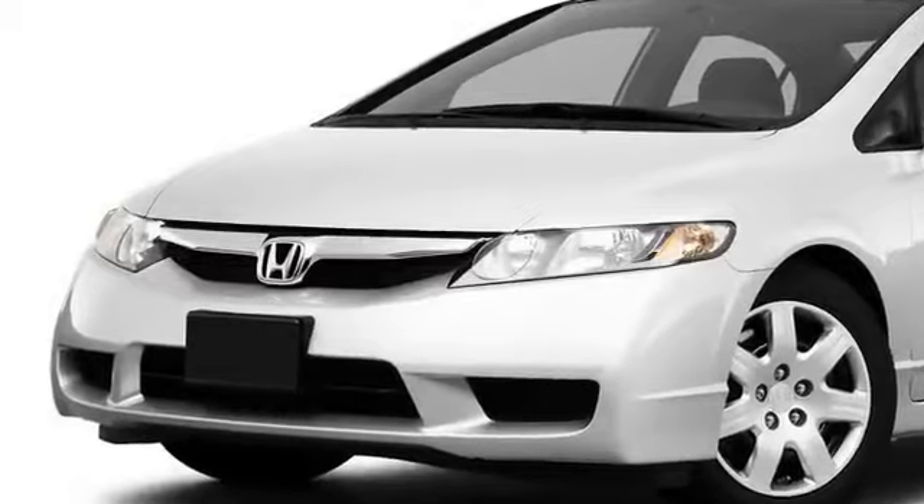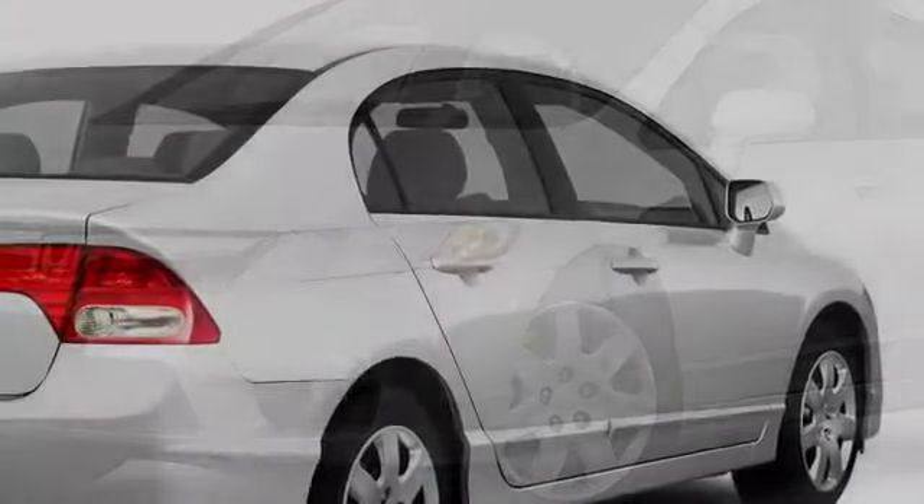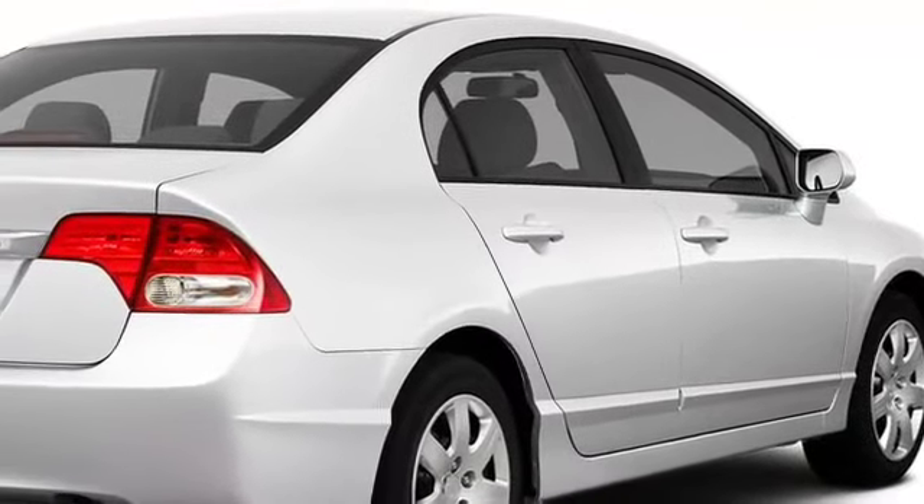At the nose, a smoothly integrated grille fits between the aerodynamic headlights, while an available deck lid spoiler on the trunk adds consistent flair.